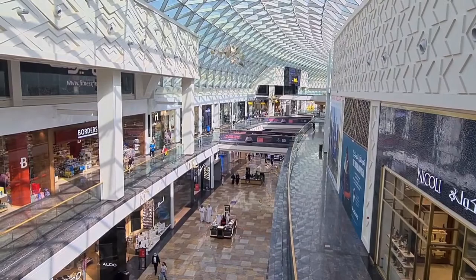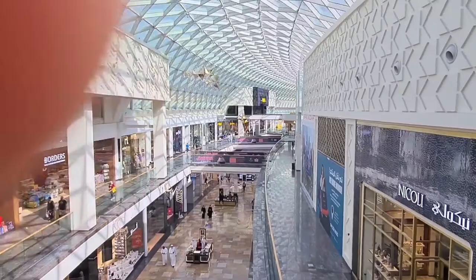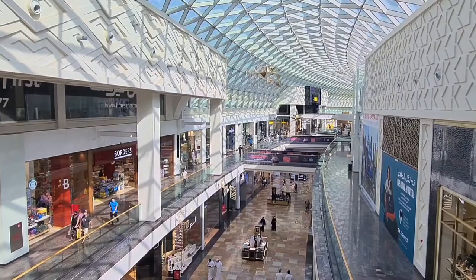IKEA is also located in this Dubai Festival City Mall. There is a separate section and entry for IKEA, and the mall entry is different.